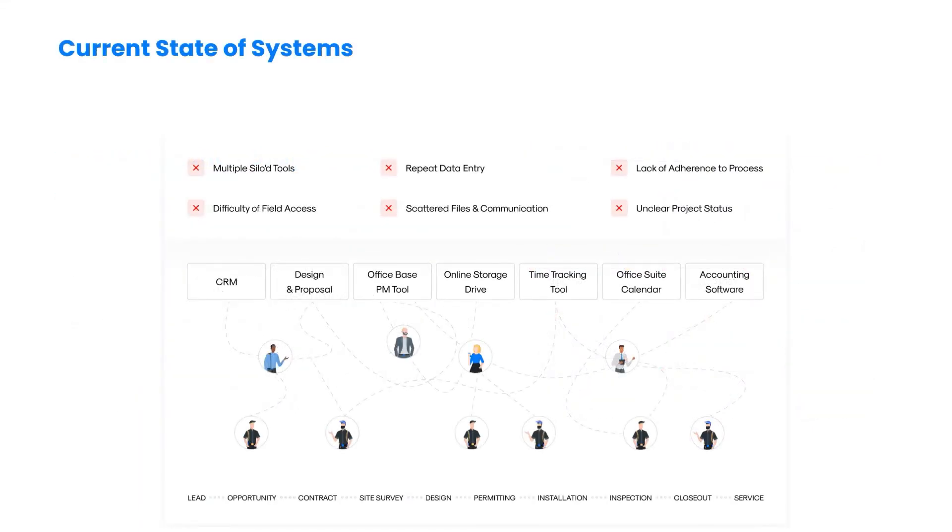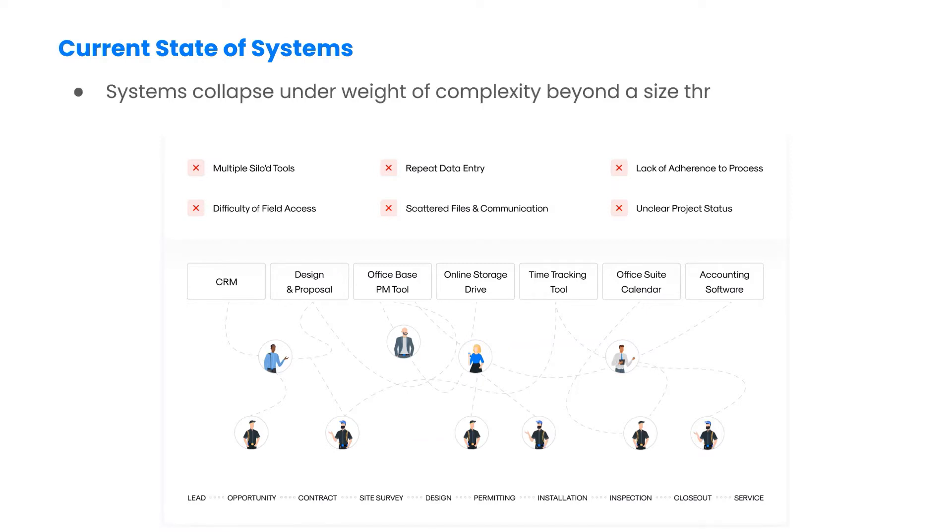The technology stack at most solar and renewable energy companies features a highly fragmented set of tools. While needed, these tools are virtually all designed for office workers working in the same company. In contrast, renewable energy teams are highly distributed, mobile and often belong to multiple organizations.